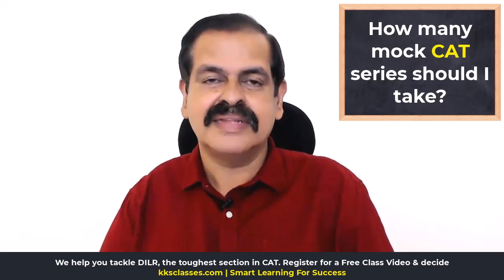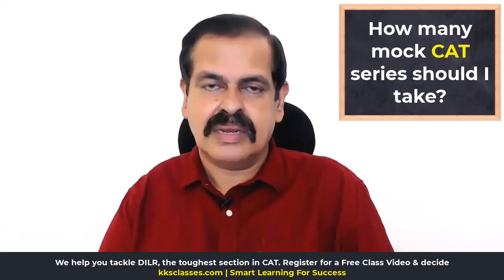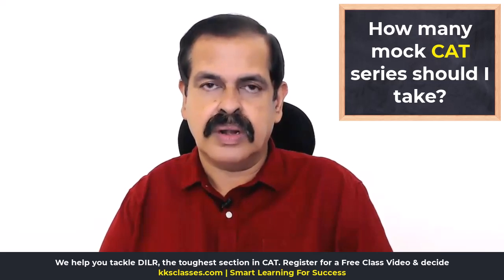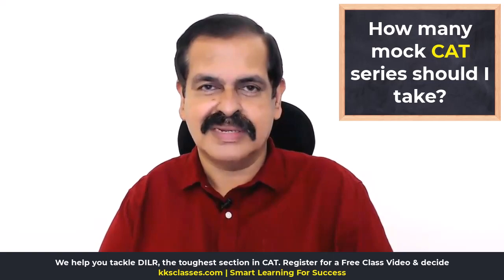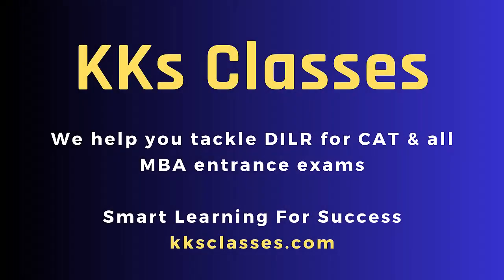Leave that and focus on what you have to do — your preparation. Use the mock series that you have enrolled for, analyzing each paper as you go along and improving on your preparation, which will result in improved performance and you will do well in the CAT examination. Thank you very much.